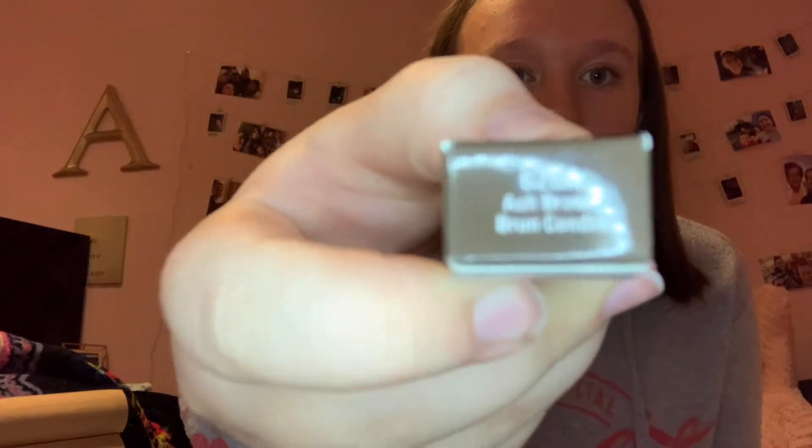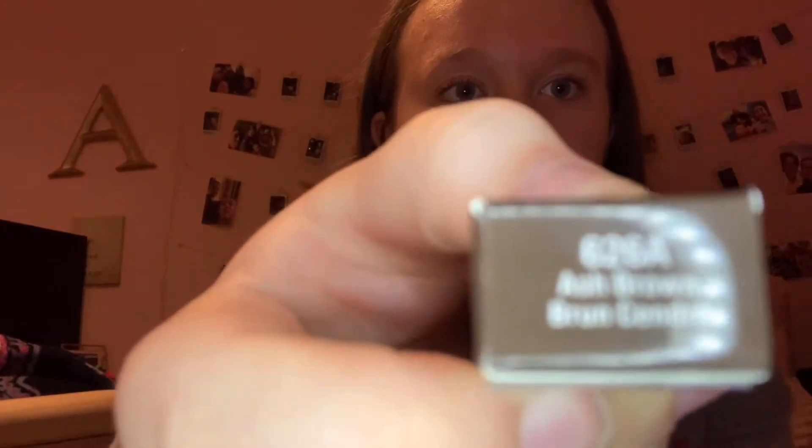I got this brow pencil from Five Below from the brand Wet and Wild, and the shade is Ash Brown — that's what it's called.